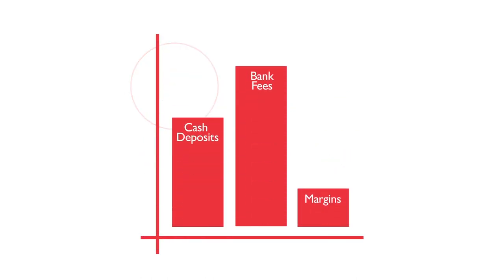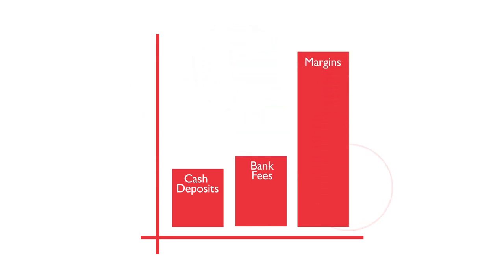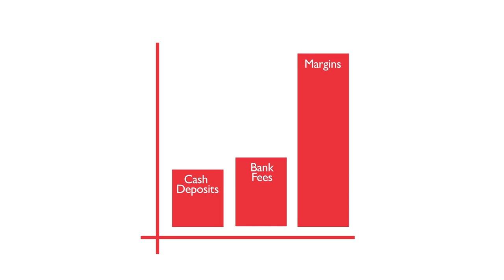This reduces the amount of cash deposits at bank vaults, reduces bank fees, and improves margins associated with depository receipts. By providing the retailer with an efficient float and same-day credit, our banking partner can also turn a loss leader into a profit stream, improving customer satisfaction.